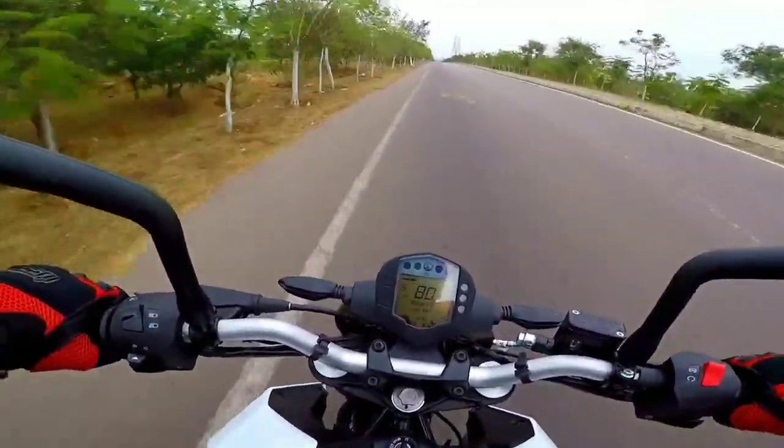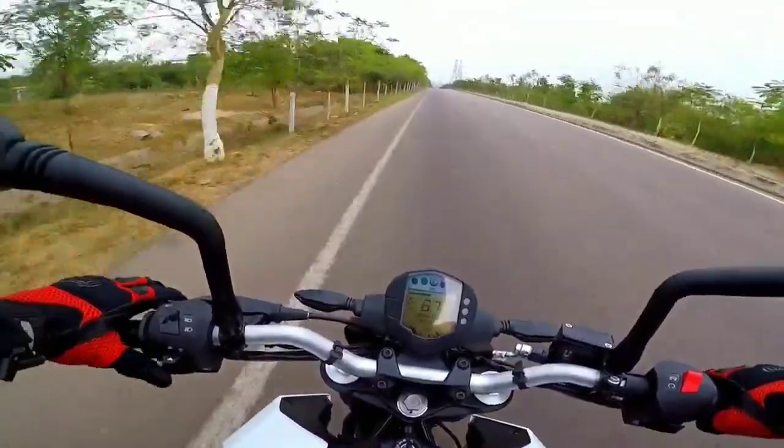So that was a quick fire acceleration test of the BS6 Duke 200.